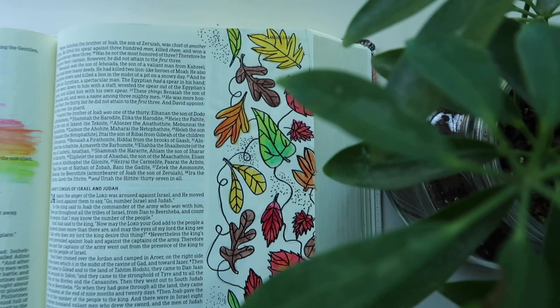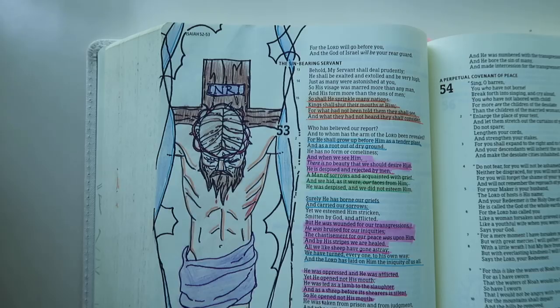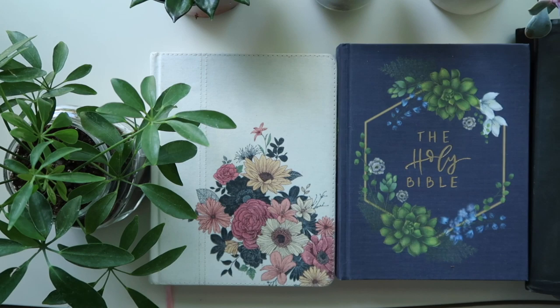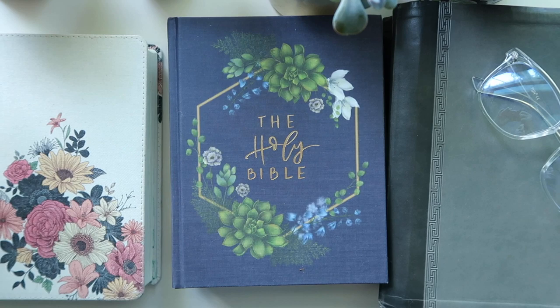I found that for me, sometimes doing my morning quiet time, I need to switch it up a little. And this is a great Bible for me to use when I want to do more artsy stuff. I'll have a link down below as well as this next Bible, which I find is just extremely adorably cute.